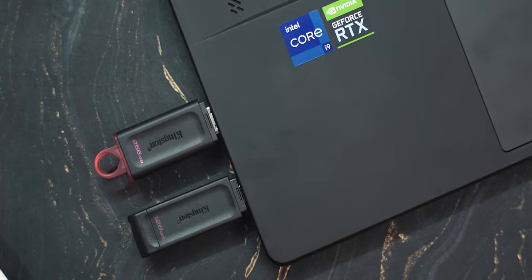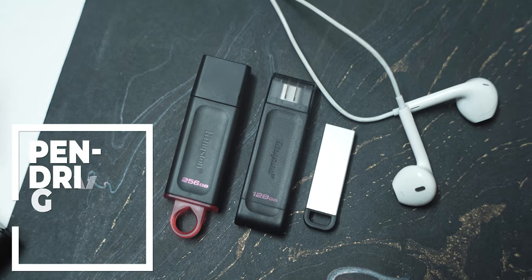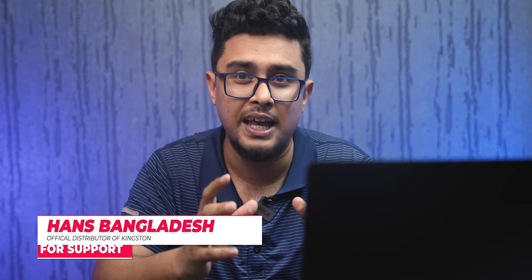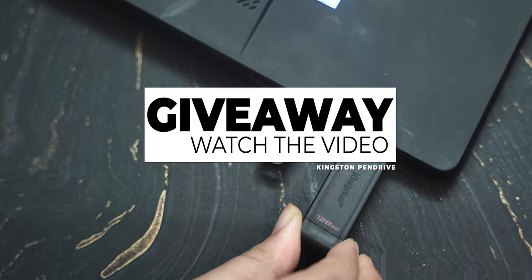Assalamualaikum. We are giving away a Kingston pen drive as a gift, so stay with us through the whole video. At the end of the video, we will share full details on how to participate.